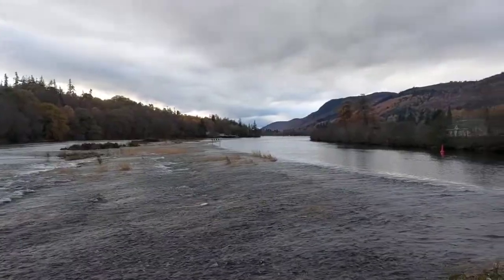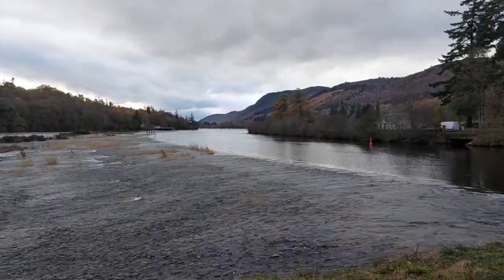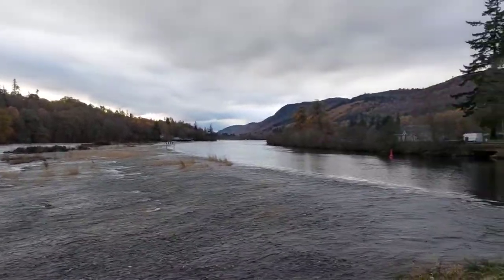And guess what's in the Great Glen? Loch Ness. The first lock you come to, just in the distance there, that's the entrance to Lock Dochfour. And that eventually takes you out to Loch Ness, all the way down the Great Glen for 23 miles down to Fort Augustus.